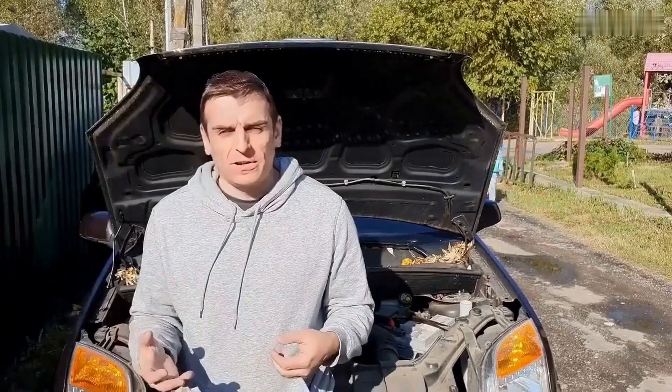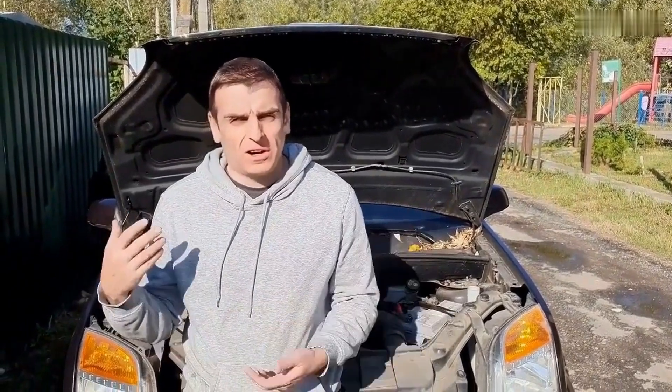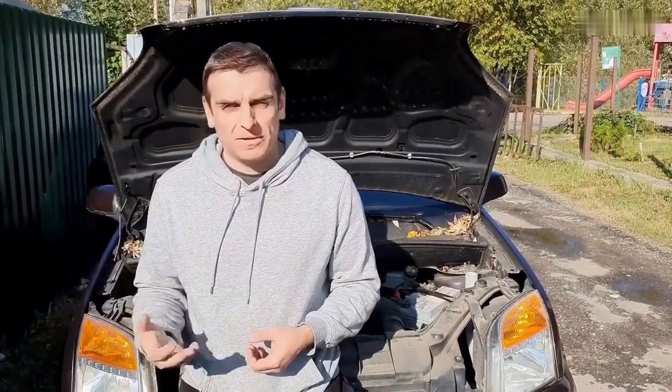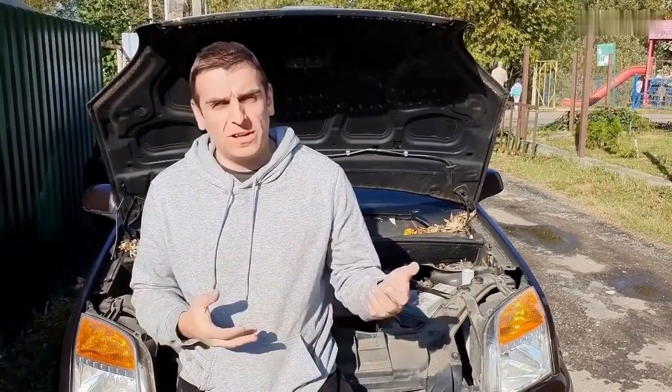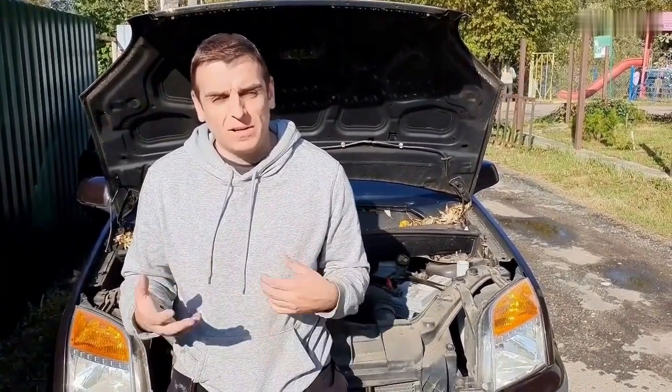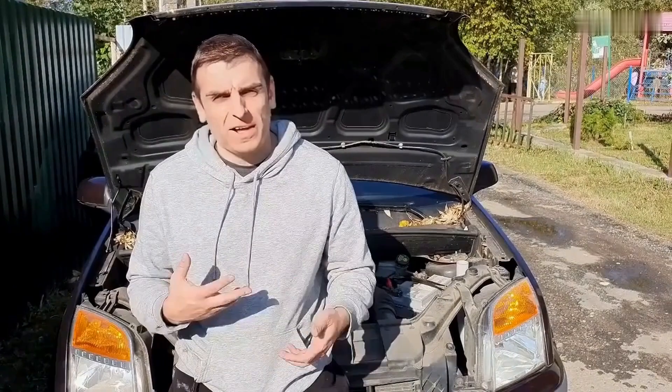Hey there, I'm Joe Carter. If you've ever popped the hood and thought, where do I even start? You're in good company. Around here, we take the mystery out of car repair, one fix at a time. Whether you're a beginner or just looking to sharpen your skills, there's something here for you. Don't forget to like the video and subscribe if you're into learning without the headaches.